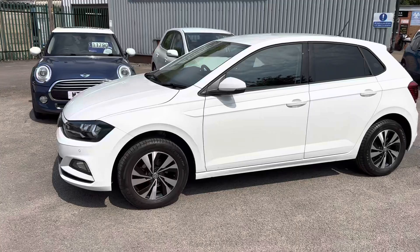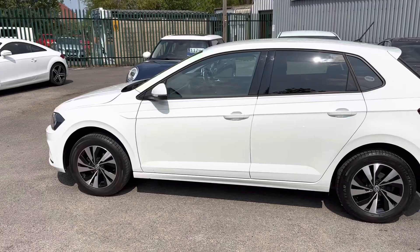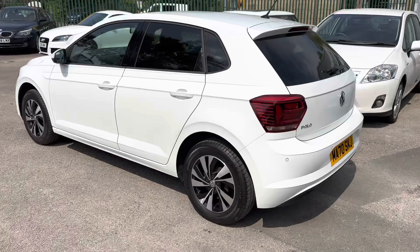Good afternoon, my name is Matthew and this is the latest car on our website, which is www.totalautomobiles.co.uk. You can also find the car on Auto Trader and on YouTube. I just thought I'd do a quick video on this car, just showing a bit more detail — the pictures really don't do it justice.